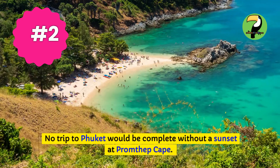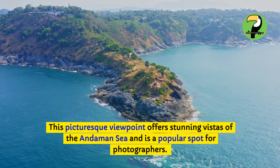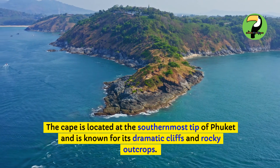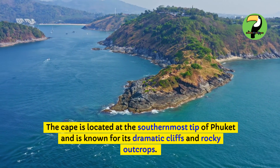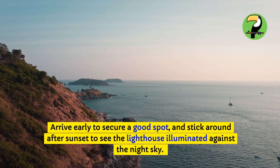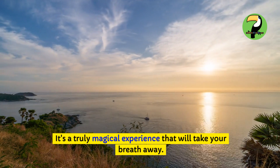No trip to Phuket would be complete without a sunset at Promthep Cape. This picturesque viewpoint offers stunning vistas of the Andaman Sea and is a popular spot for photographers. The Cape is located at the southernmost tip of Phuket and is known for its dramatic cliffs and rocky outcrops. Arrive early to secure a good spot, and stick around after sunset to see the lighthouse illuminated against the night sky. It's a truly magical experience that will take your breath away.